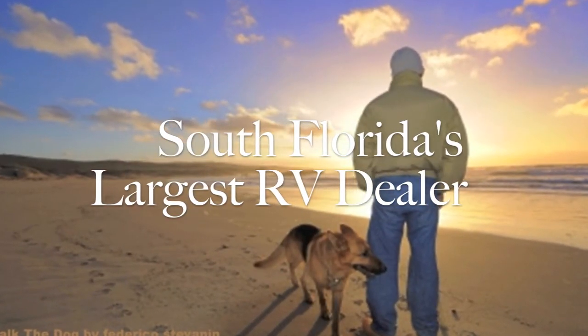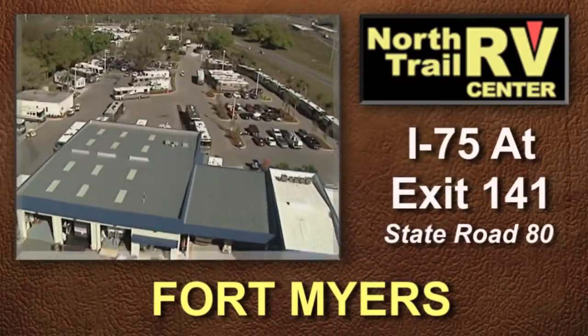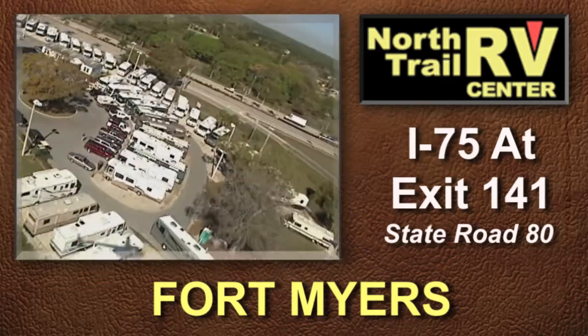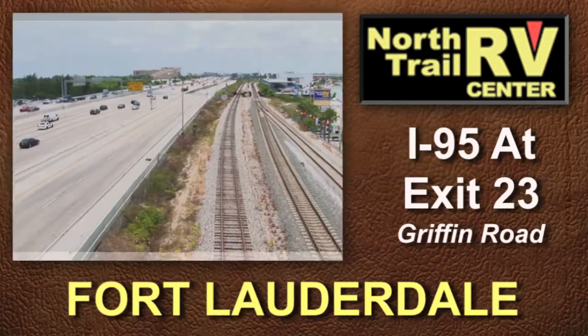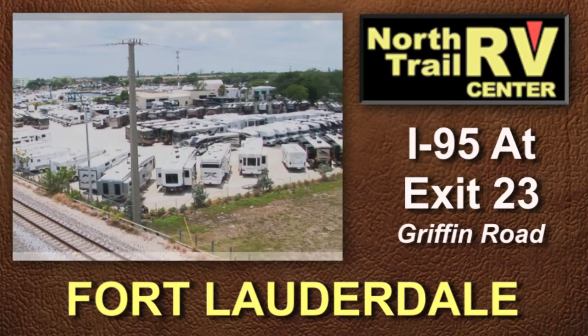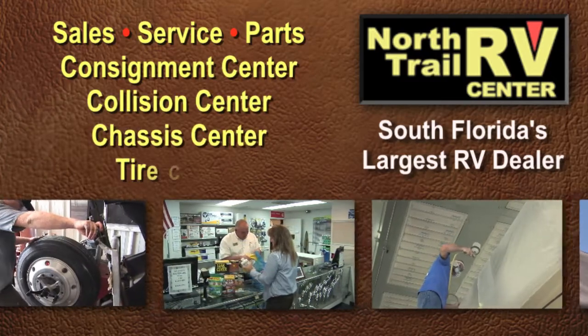As South Florida's largest RV dealer, North Trail RV Center is conveniently located off I-75 in Fort Myers at exit 141, and just off I-95 in Fort Lauderdale at exit 23. North Trail RV Center is your complete full-service South Florida RV dealer.